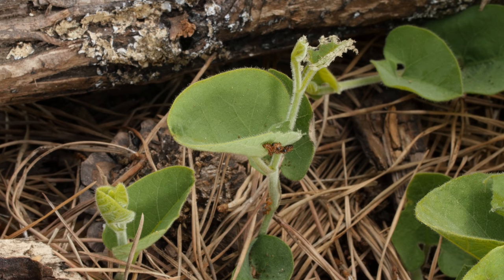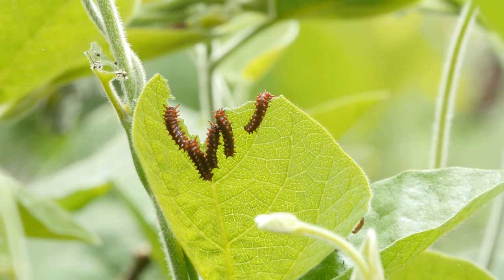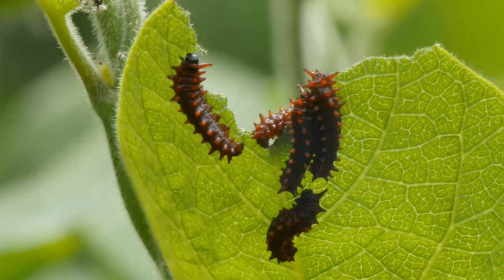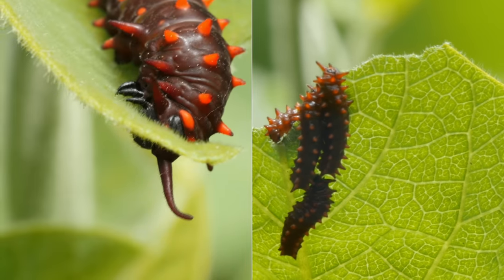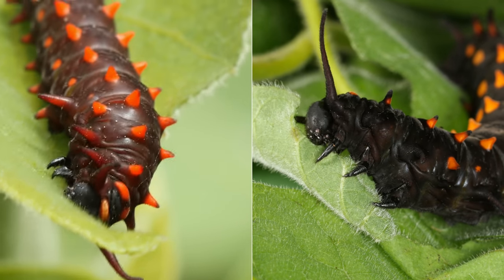After hatching, the caterpillars feast side by side. Scientists call this gregarious behavior. They're not just being social — feeding together helps them get bigger faster, though scientists don't know exactly why. And the faster they grow, the sooner they'll stock up on those defensive compounds.